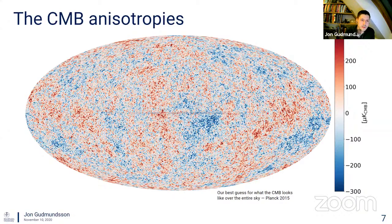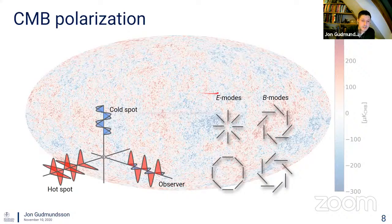When we subtract this constant signal, we're left with the so-called CMB anisotropies — statistical variations on the sky, hot and cold spots. The scale here is a factor of 10,000 times smaller than the constant signal. It turns out the CMB is actually partially polarized, and we decompose this polarization vector field on the sky using E-mode and B-mode polarization patterns.